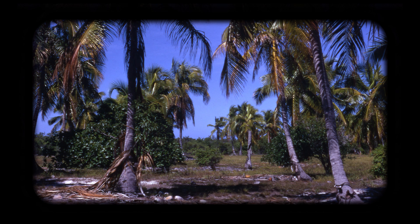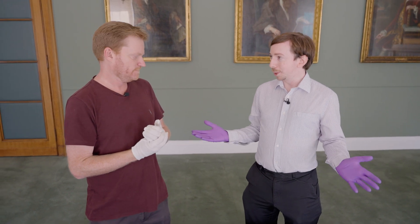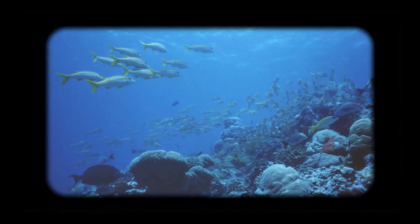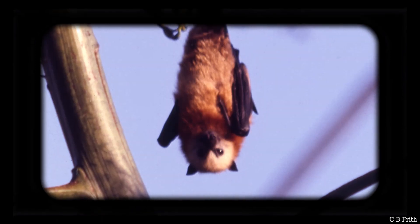In the 1960s the British government flagged this up as an ideal site for development for an RAF airbase, and there was a huge scientific backlash against this, understandably, because you've got a Coral Atoll here that, at least on the surface, is very much undisturbed by human interaction and there's a huge wealth of undiscovered knowledge here for the scientists to look at.